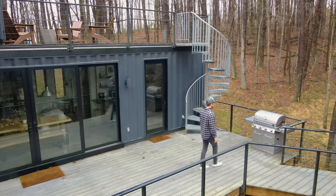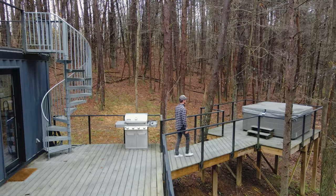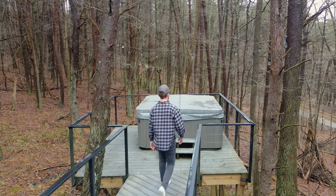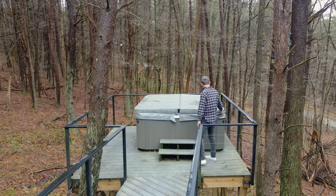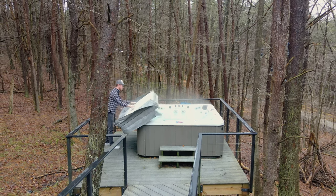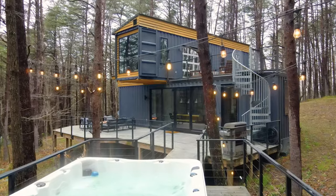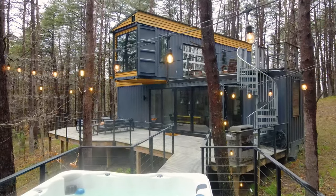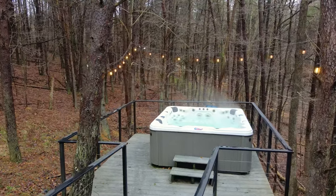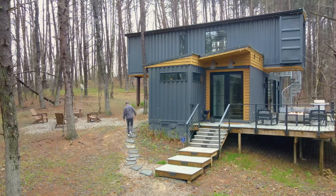Now we're going to go to the other end of this deck and walk on over to your grill. If you walk even further down, this will eventually take you to your hot tub. You could fit the entire family or your entire group inside of this thing — it is pretty huge. There's also a bunch of string lights that run all over the trees here on top of your hot tub. There's a lot of privacy out here, and this is one of my favorite angles of the home.